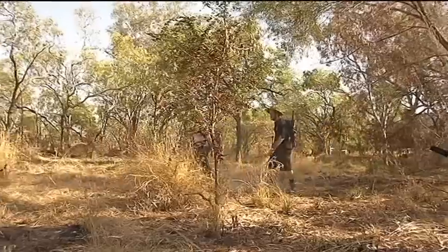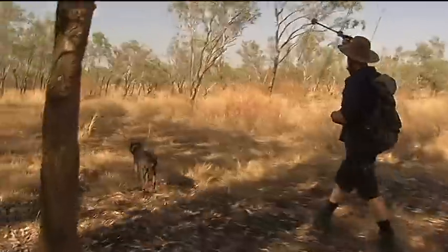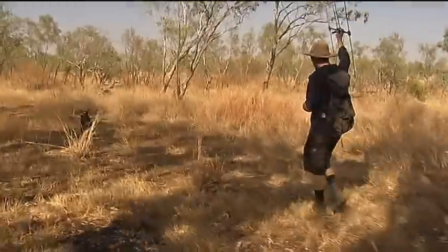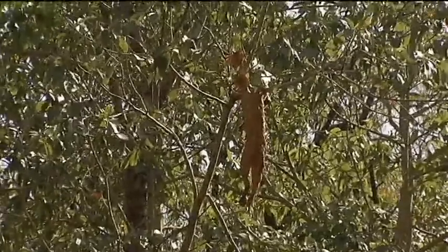They move fast and can detect the smell of a cat from kilometres away. They're helping researchers catch a feline that's been killing dozens of native animals each night. After an hour, the dogs have cornered their prey.